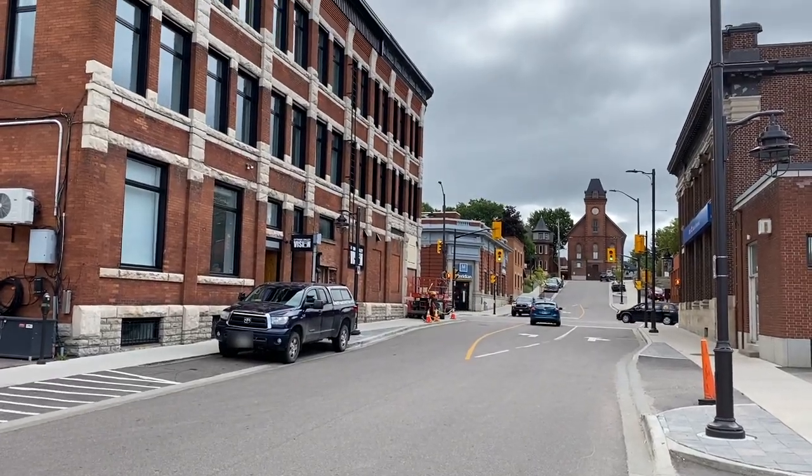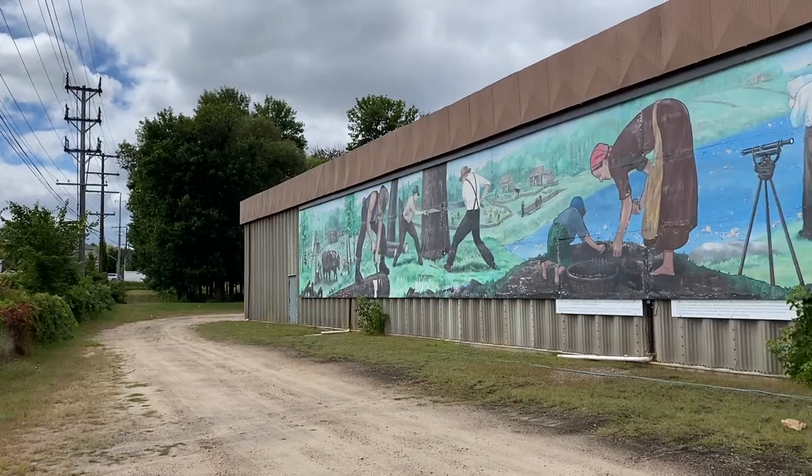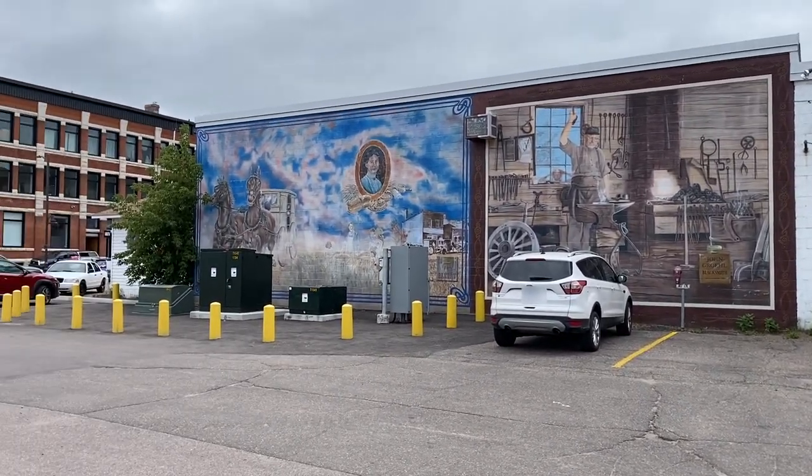Although much of the downtown was destroyed during a terrible fire in 1918, some of the older structures still stand. Visitors and newcomers alike can learn about the city's history at the Champlain Trail Museum and Pioneer Village, or by checking out a dozen of the Pembroke Heritage murals that pepper the downtown buildings.